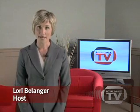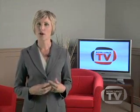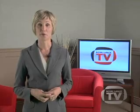Hi, my name is Lori Belanger, and welcome to the fourth installment of the Royal LePage TV Home Buying Series. In this episode, we go through the process of making an offer on your new home, and show you how your Royal LePage agent will guide you through this exciting and important time.